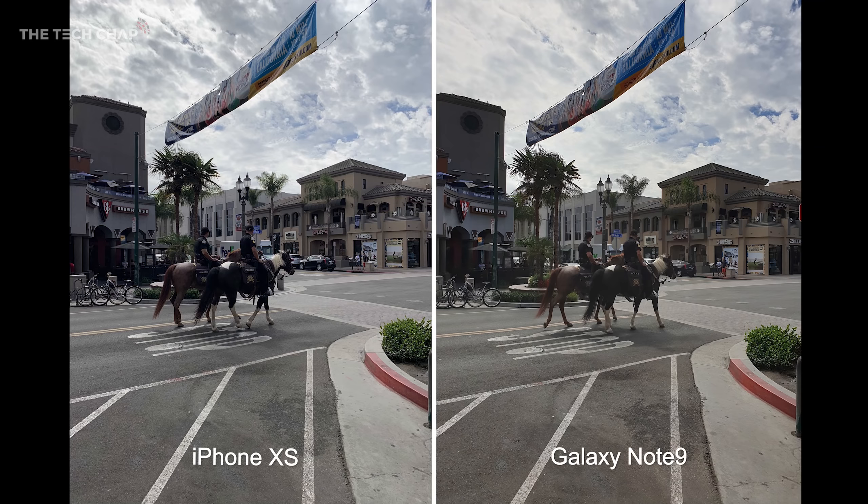Let's start with some daytime shots. This is downtown Huntington Beach. If you look at the clouds at the top left, the iPhone XS handles the brighter highlights much better. There's a lot more definition and detail in the clouds versus the Note 9. I also prefer the colors on the XS which are a lot more natural compared to the definitely warmer hue of the Note 9.